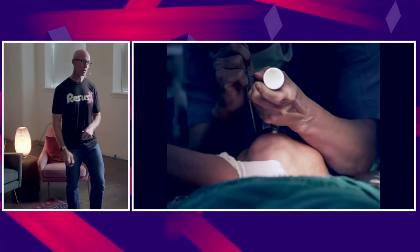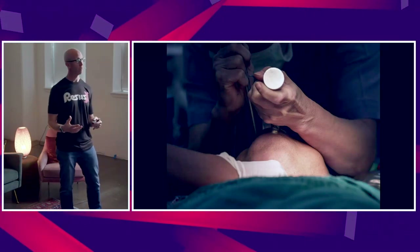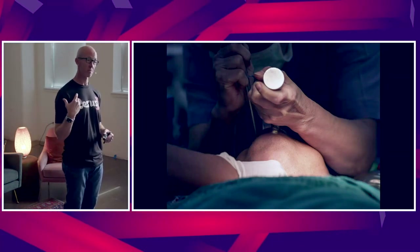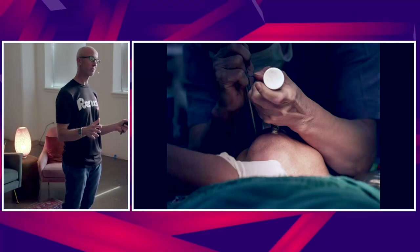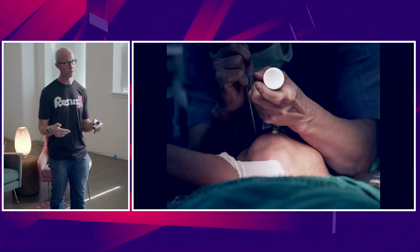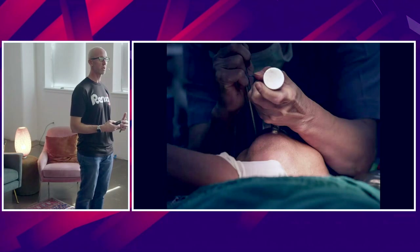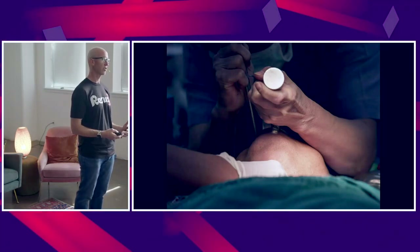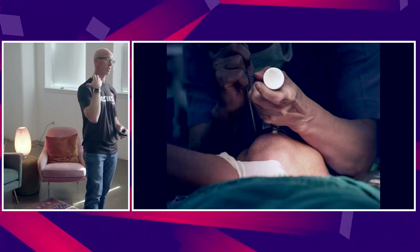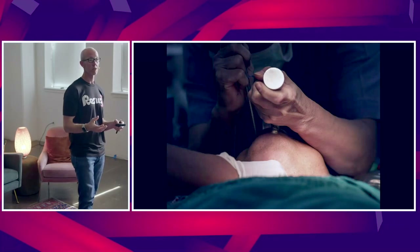Now with respect to intubating, we all have different skill sets. Many will feel that an awake intubation is probably best for the obese patient — admittedly, I don't do a lot of awake intubations; I'm much more in the RSI realm. But specifically for intubating this particular patient, video laryngoscopy — I tend to use standard geometry, a MAC-4 blade. Because of that excess and redundant tissue in the airway, that is critical.